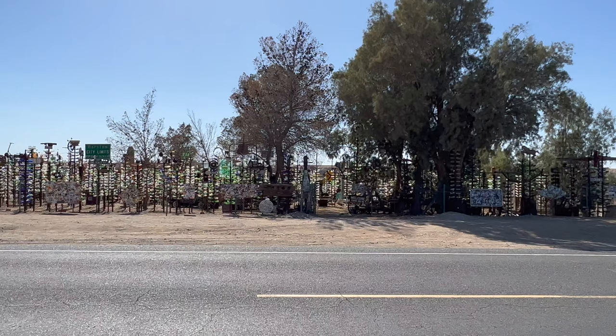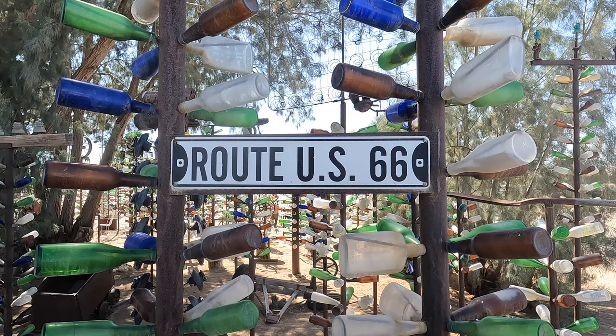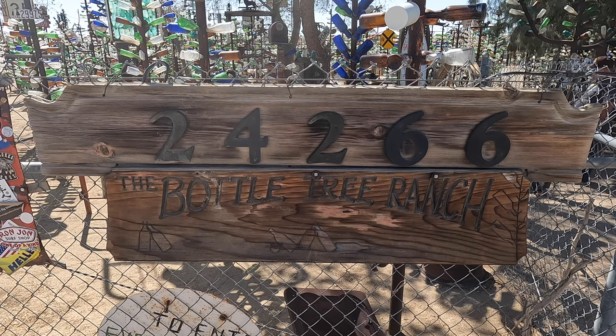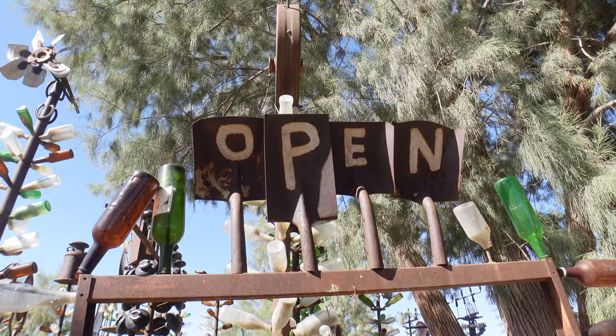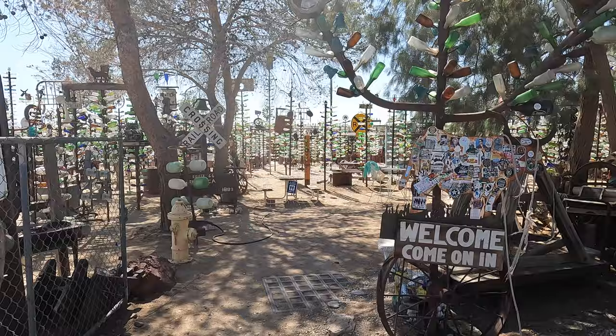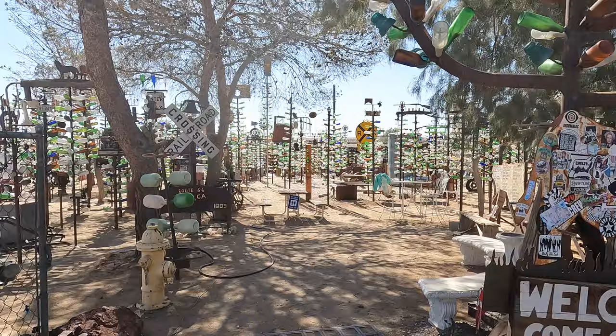Located between Victorville and Barstow in Oro Grande, California, Elmer's Bottle Tree Ranch is one of the coolest and most unique stops on historic Route 66 in the Mojave Desert. The Bottle Tree Ranch, which is about two acres in size, was created by Elmer Long. Construction began in 2000, but the origins of the Bottle Tree Ranch go back to the 1950s.